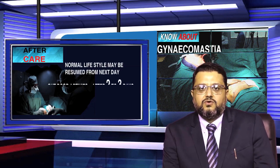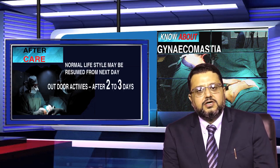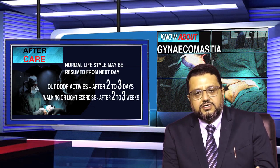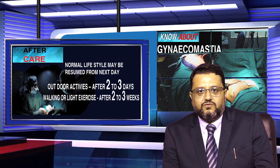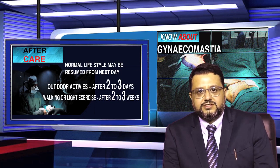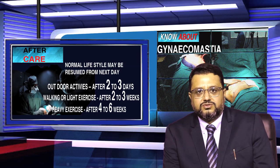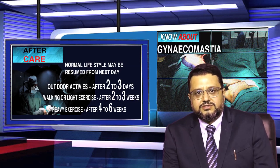Outdoor activities can be started 2 to 3 days after the procedure. Minimal exercise or basic walking can also begin 2 to 3 days post-surgery. Aggressive gym workouts or aggressive exercising can resume 4 to 6 weeks after surgery, depending upon the comfort of the patient.